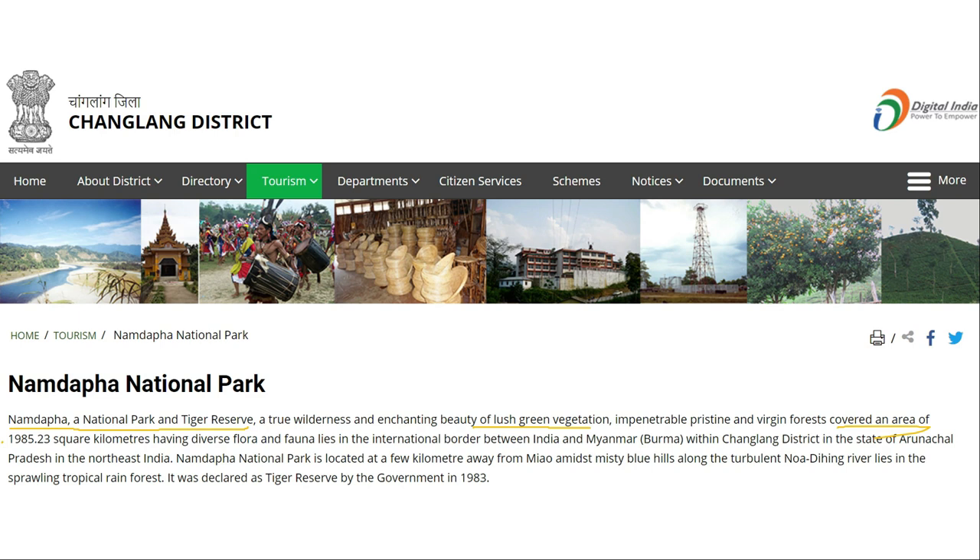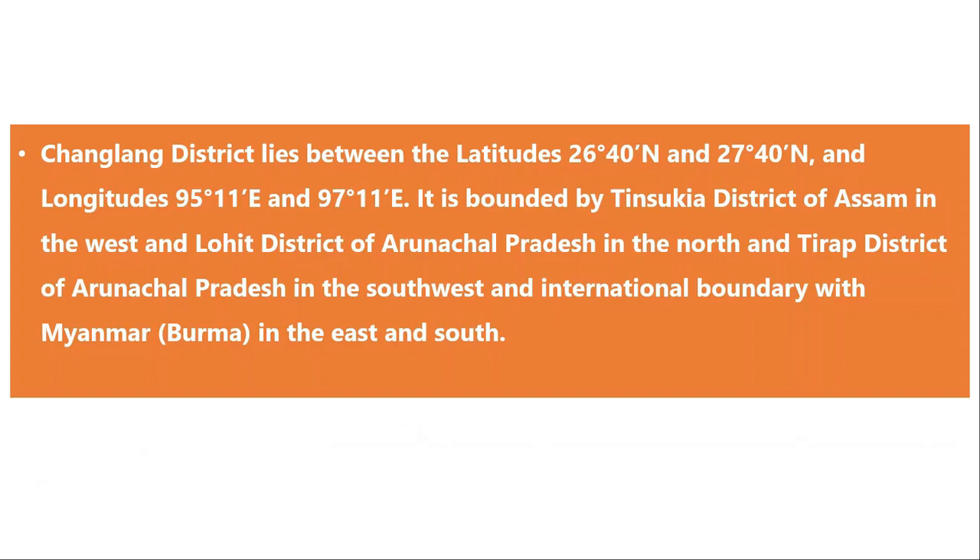Namdapha National Park is surrounded by Tinsukia district in Assam on the western front, Lohit district of Arunachal in the north, Tirap in the southwest, and on the east by the Myanmar boundary.